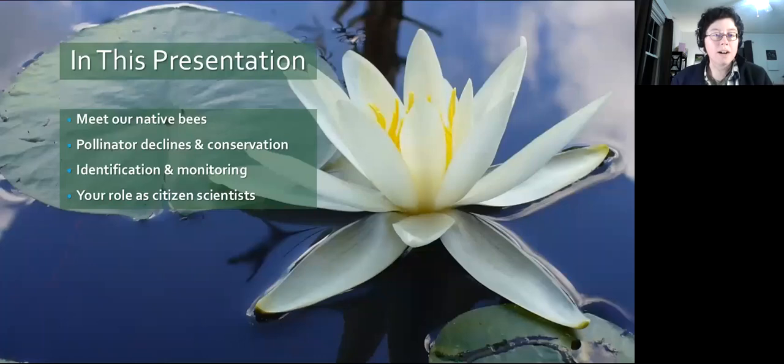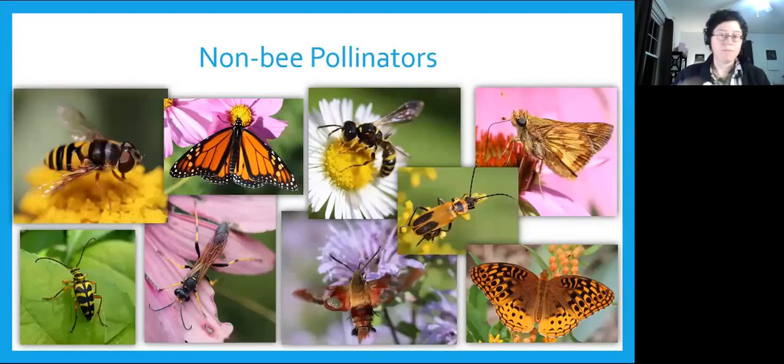In this presentation over the next hour or so, I'll introduce you to the life history and ecology of our native bees here in the northeast, go over reasons why they're declining and what conservation efforts we have, then go into how we monitor wild bee populations, how to identify some of our common bees, and the role you could play as citizen scientists in helping us learn that information.